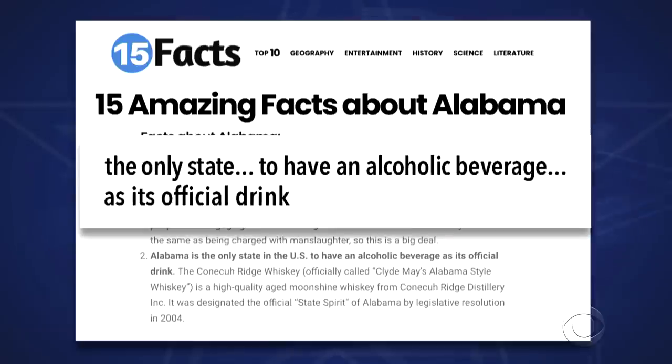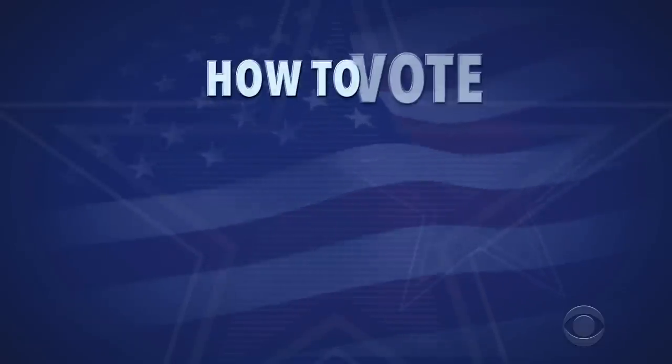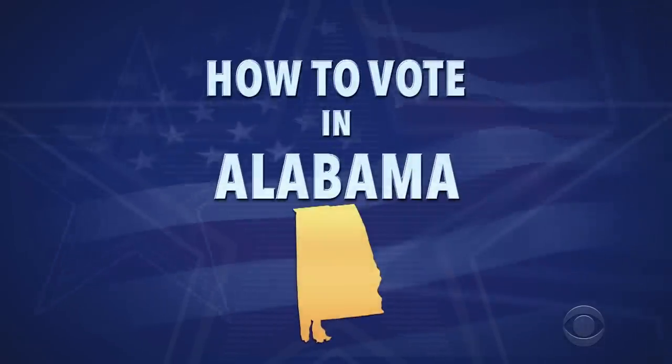What makes Alabama the greatest? Well, did you know that Alabama is the only state to have an alcoholic beverage as its official drink? Alabama and I have a lot in common. Another fun fact: Alabama is one of just 50 states that have been selected to vote in this year's presidential election. So here's how you can get started voting in Alabama right now.